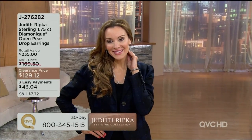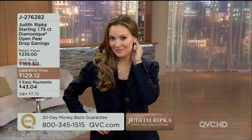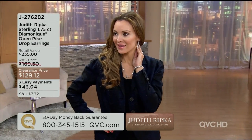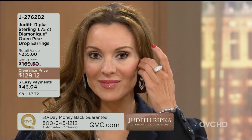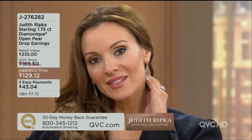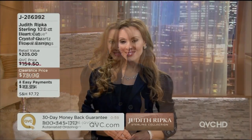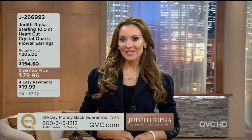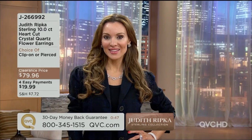The next ones are 1.75 carats in total weight with the world's finest simulated gem called the Diamonique stone. They are the open pear drop earrings — three easy payments of $43.04, available pierced or clip-on. We've never seen the easy pay on this, never seen the low clearance price, and there is no reorder on J276282. You're saving 74% off the regular QVC price and the easy pay goes away at the end of the day.